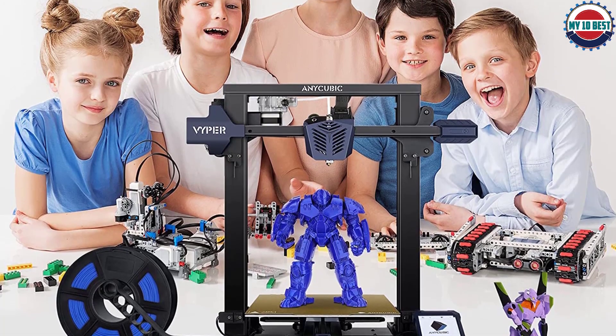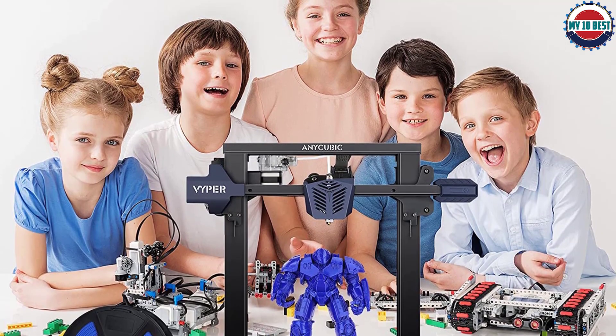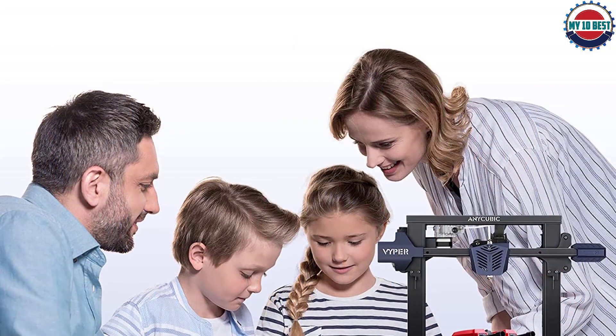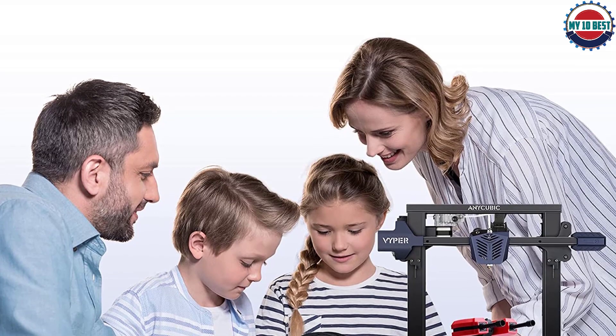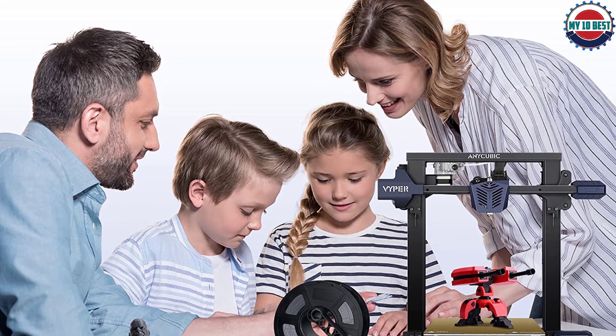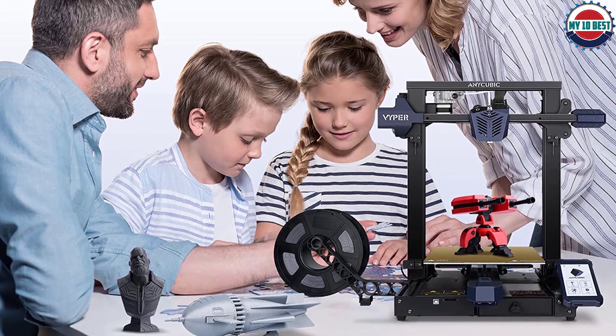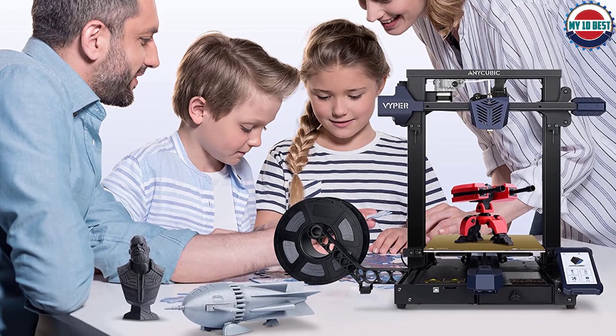The Vyper was designed with an impressive level of attention to detail, and the various areas that would require adjustment — extruder, X-Y belts, etc. — are all easily accessible and adjustable. The included Cura Slicer app is easy to use, but the printer profile that ships with the machine might require some tweaking that beginning users may struggle with.